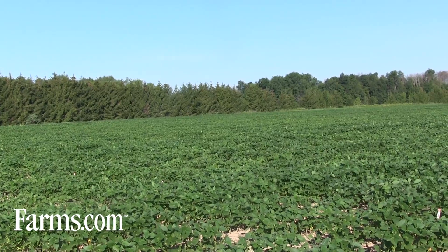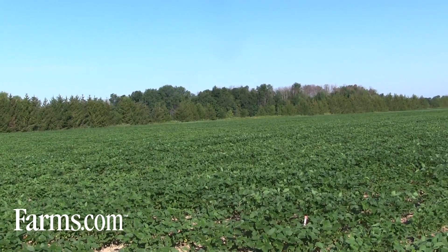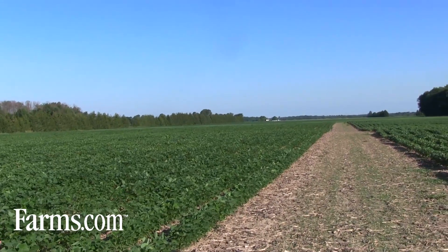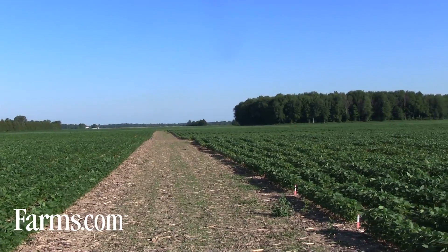Today we're in Fingal, Ontario, at one of our larger soybean yield testing and soybean variety screening sites. We want to share with you Dow AgroSciences' commitment to soybean breeding for Eastern Canada.